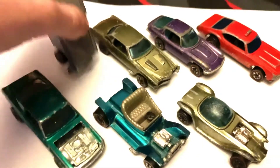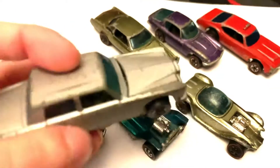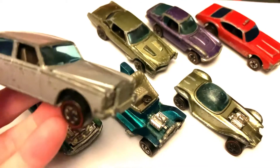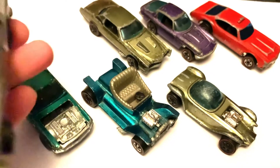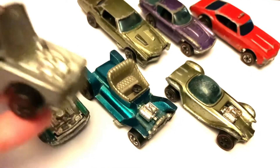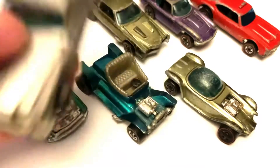Today we're going to be starting off with this Rolls Royce here, Redline, which this one is from 1969. And it's got an opening bonnet — there's quite a lot of detail in there — and not the best of shape, but decent. So there is that one.